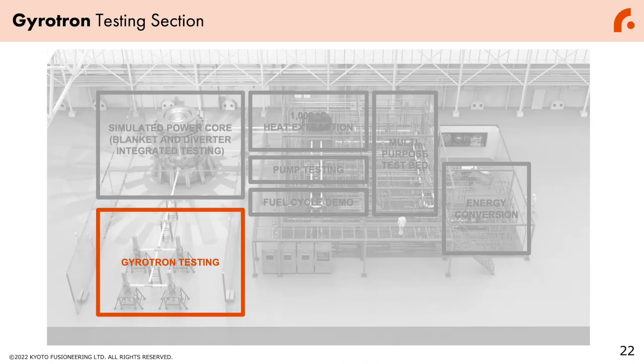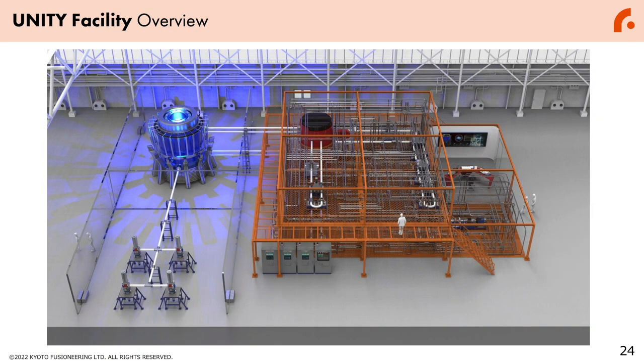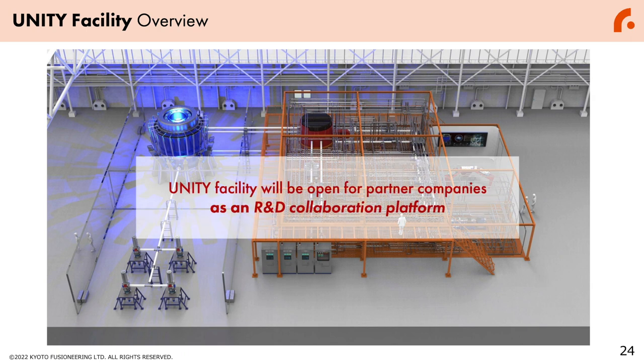Finally, in 2025, we will integrate the gyrotron testing section into the Unity plant. As reported, Kyoto Fusion Engineering has won a contract for UKAEA's MAST-U upgrade for gyrotron, and we are planning further upgrades to our gyrotron section. This upgrade testing will be conducted at the Unity section by the end of 2025, enabling us to construct, test, and demonstrate the entire fusion power cycle in just one facility. Most importantly, the Unity facility will be open for partner companies as an R&D collaboration platform — it is not a proprietary platform but an open platform available for all of our partner companies.